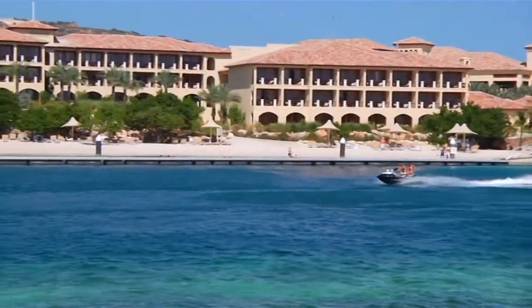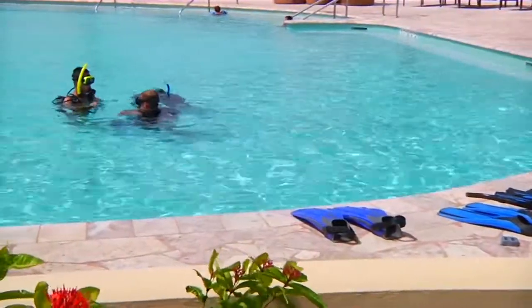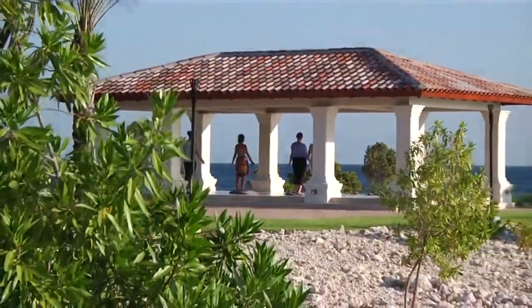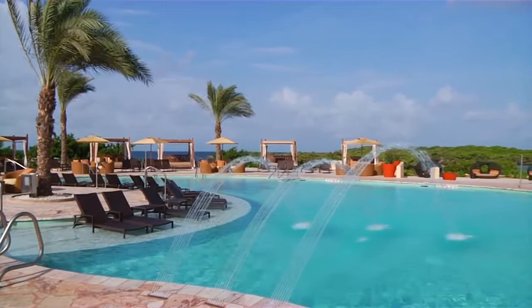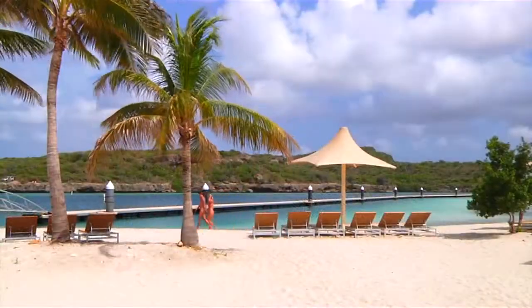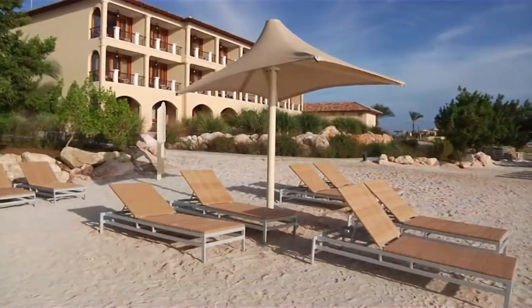Hyatt Regency Curaçao Golf Resort Spa & Marina provides world-class recreational amenities to fulfill everyone's idea of the perfect vacation. Take in the soothing tropical climate and refreshing breezes as you lounge around one of three inviting outdoor pools, where our attentive staff ensures you are fully relaxed. Just steps away, the glorious beach and turquoise sea beckons you to simply relax under a palm umbrella or go for a long stroll.